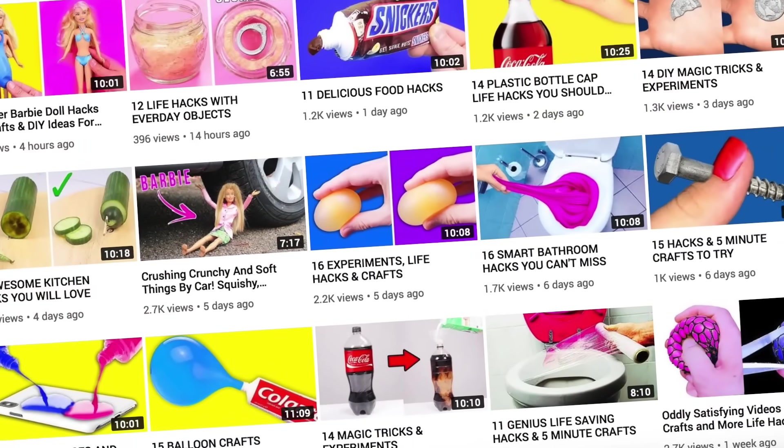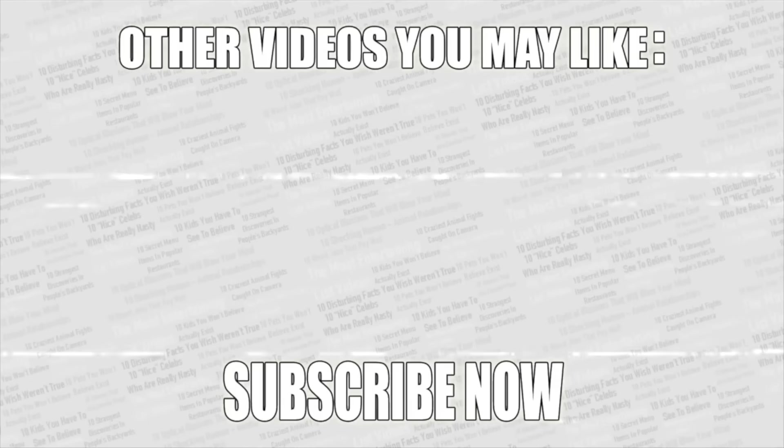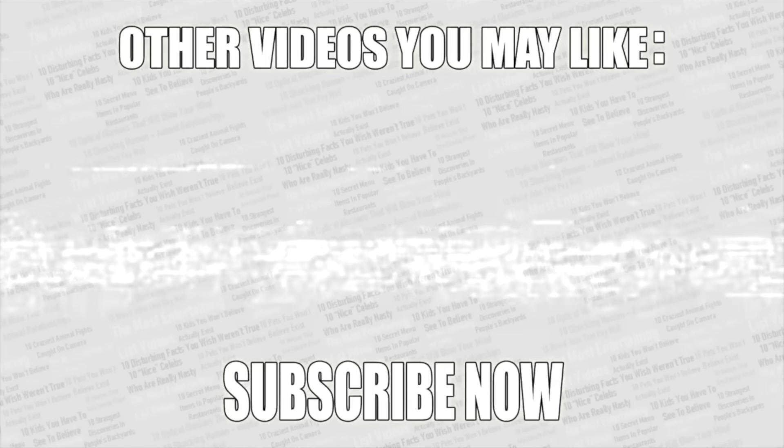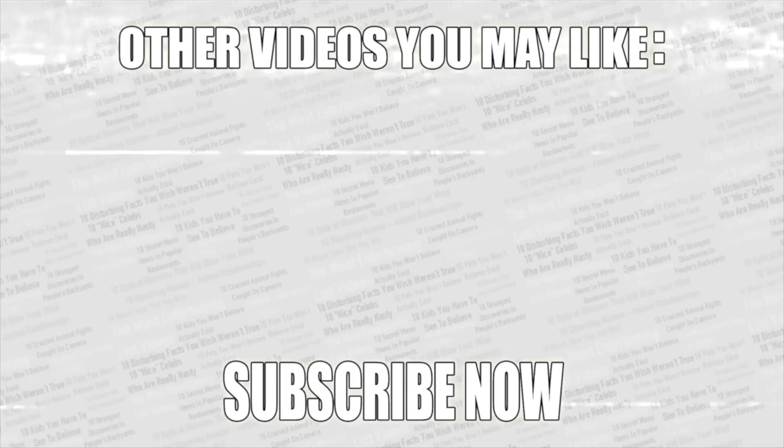If you guys want more amazing videos, check out my second channel — there's a playlist of my life hacks and crafts on screen in a moment. As always, thanks for watching. Click on some more videos on screen right now, leave a like if you enjoyed, and if you haven't already, what are you waiting for — subscribe to Top 10s.